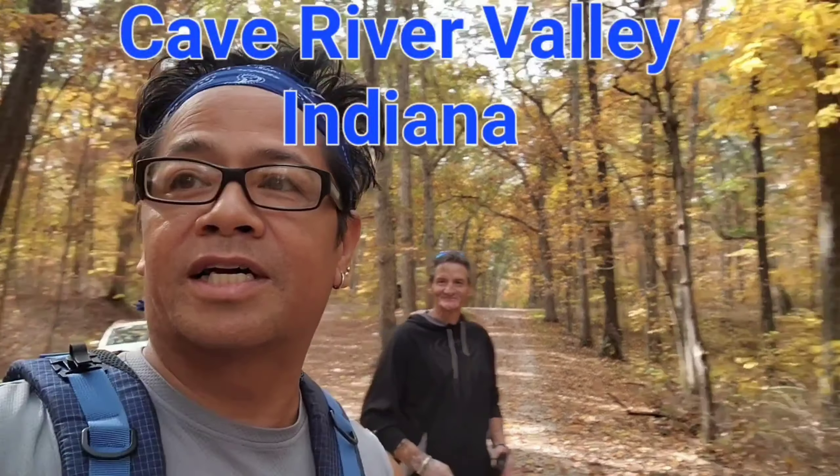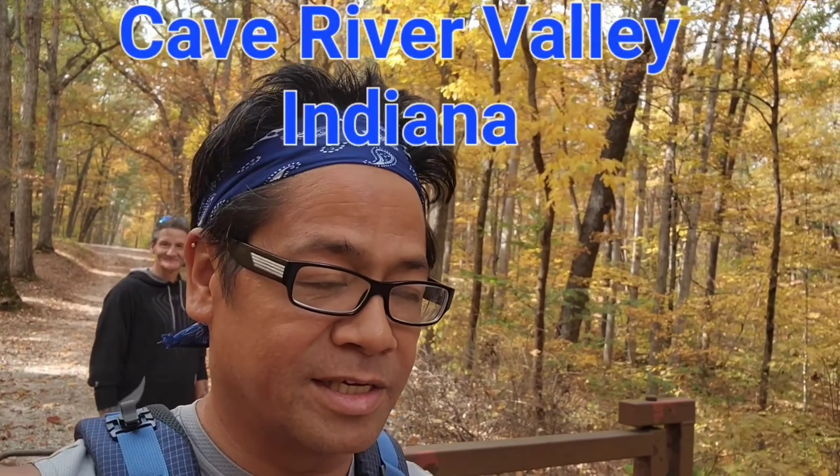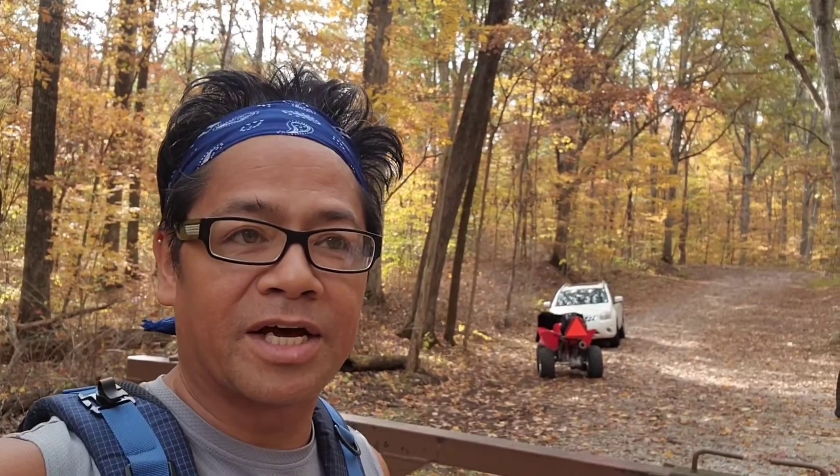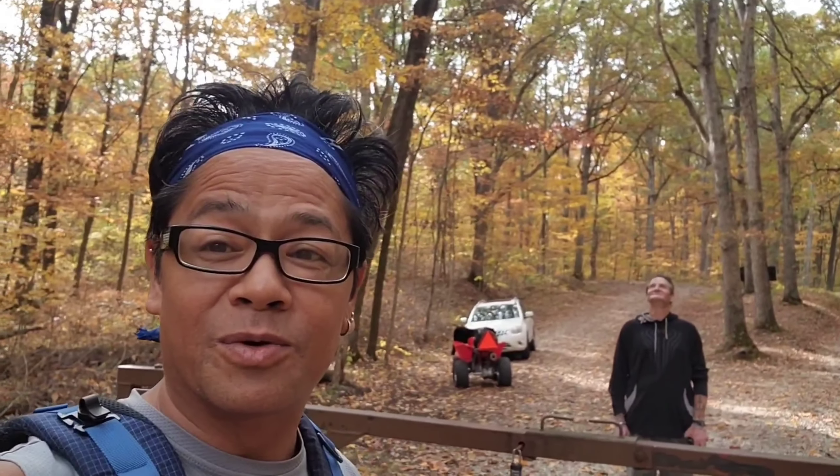Hey folks, it's Mike, and with Michelle and Val and our new friend Jason. We're down here at the Cave River Valley in Indiana, close to Campbellsburg. It's a little west of Salem. And we're going to do this trail. A couple of buddies of ours told us about this trail, so here we go.